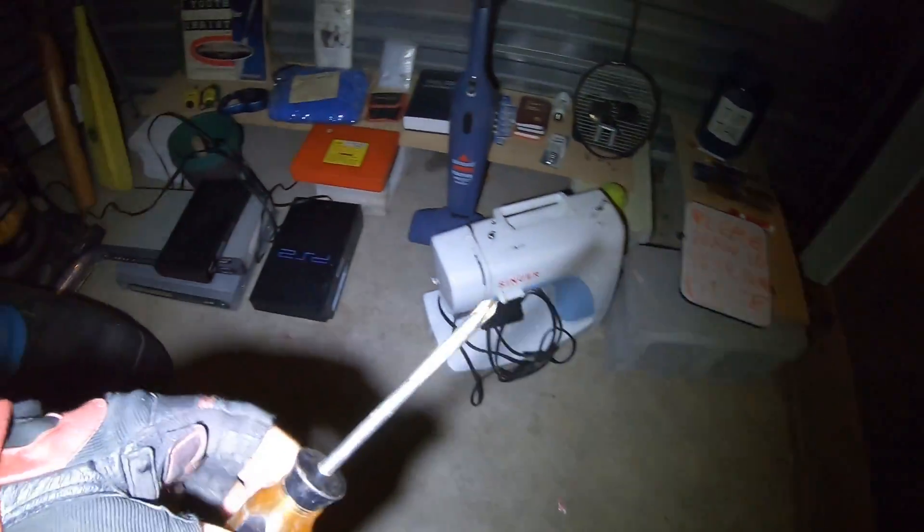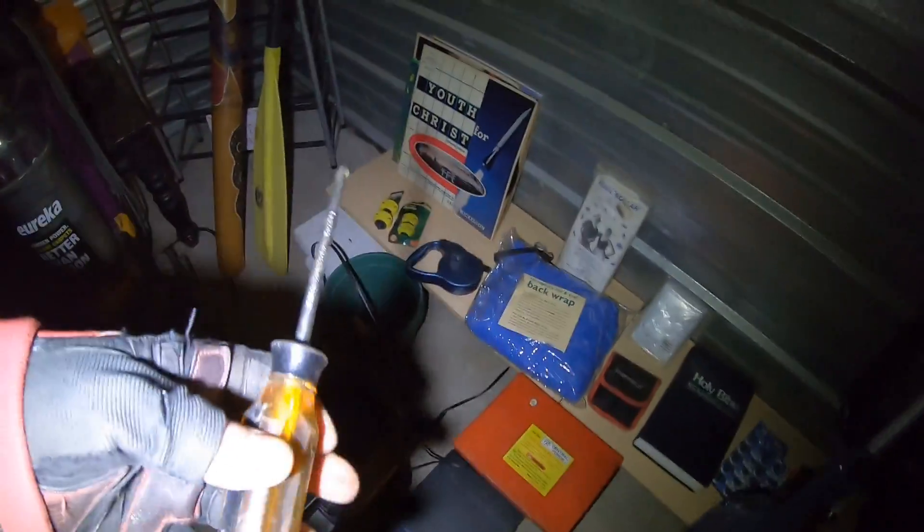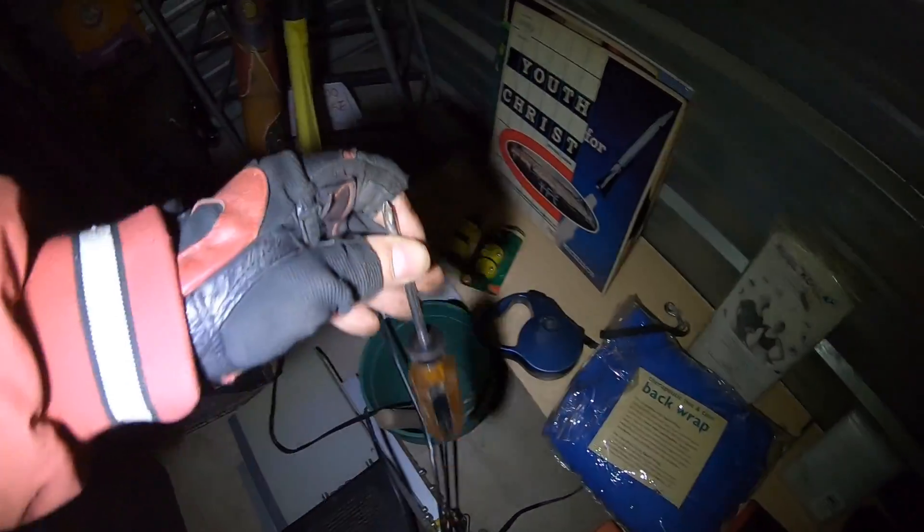Got a little screwdriver — hard to scrap that, especially at two cents a pound. It's a nice little screwdriver.